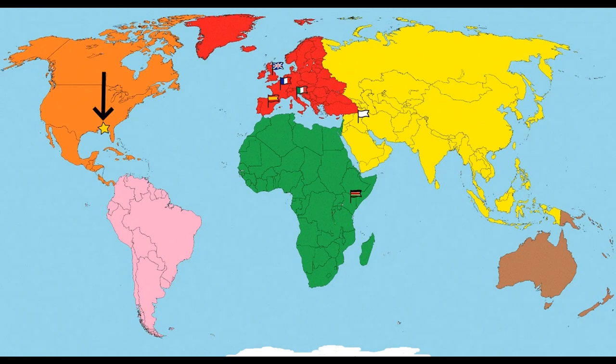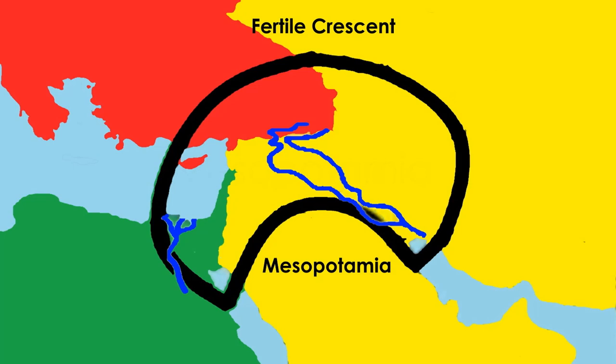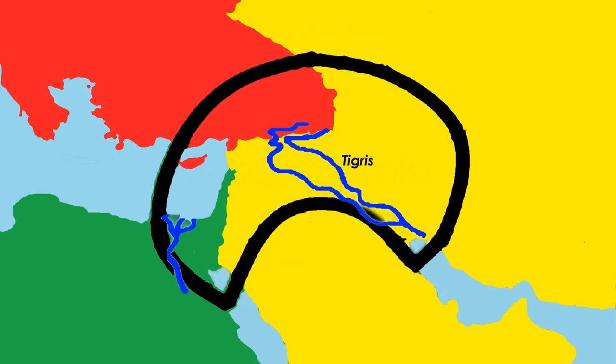Let's look at our map. We are here. Mesopotamia is this region here, marked by the white flag. Can you say Mesopotamia? Mesopotamia. This region was called the Fertile Crescent because it was located around three rivers: the Tigris, Euphrates, and the Nile. The word Mesopotamia actually means land between rivers.